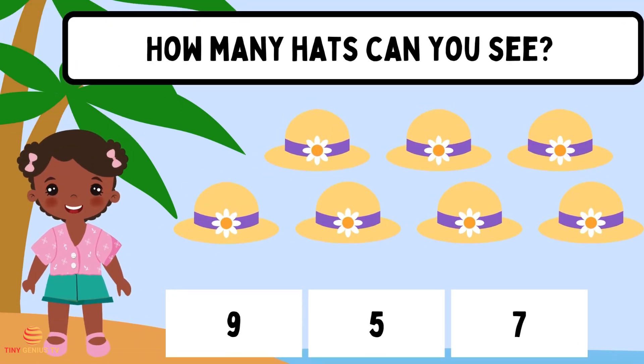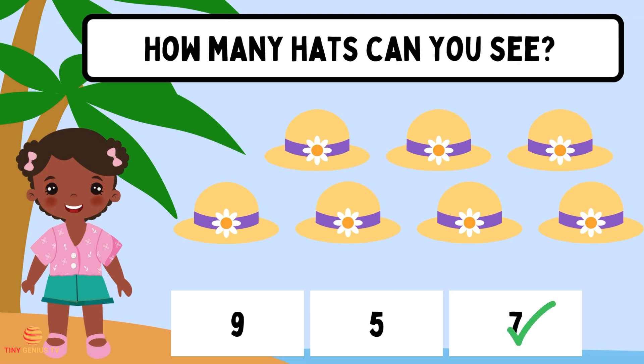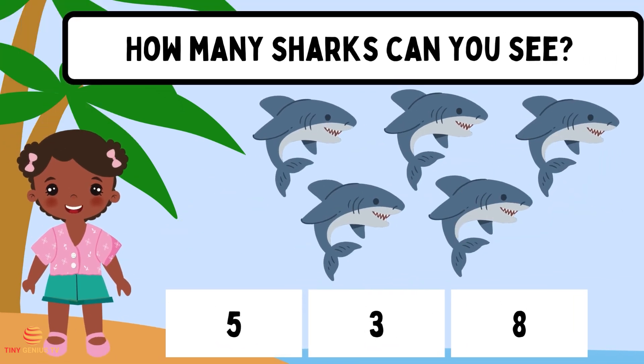How many hats can you see? Seven. How many sharks can you see? Three.